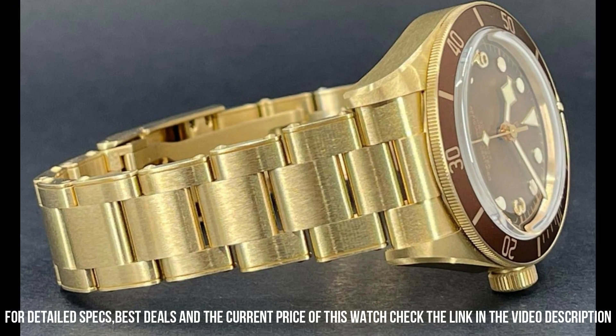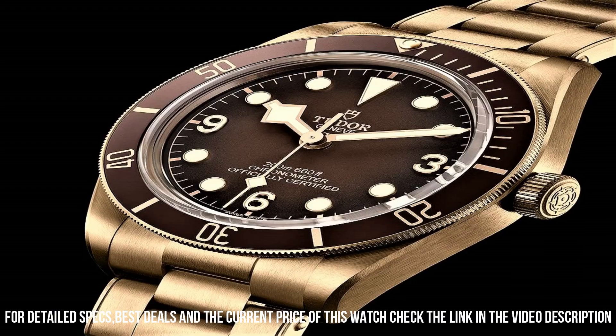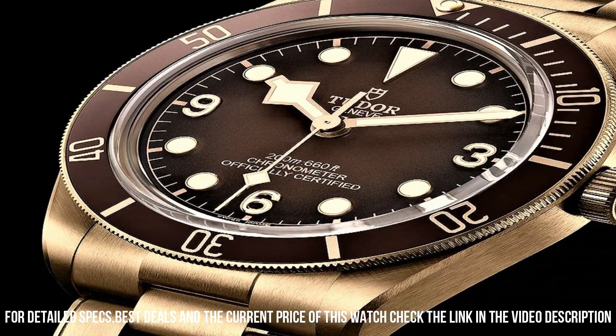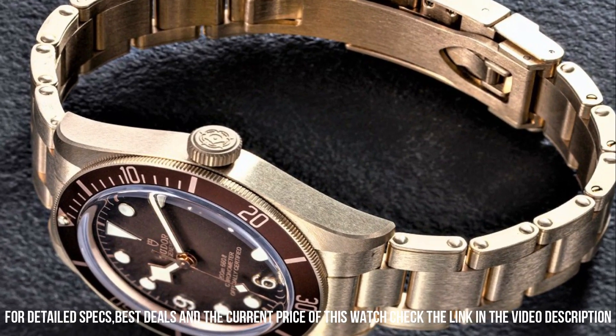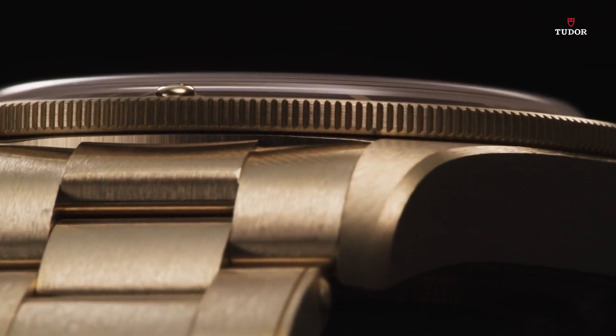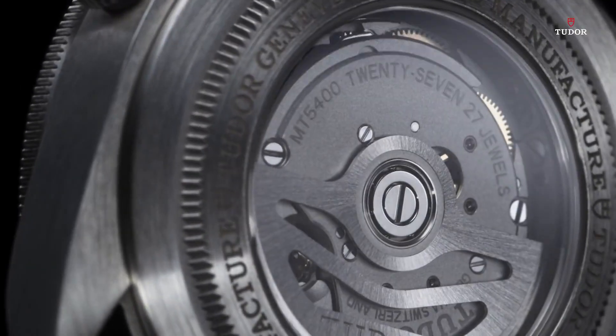Screw-down crown, solid case back. Case size 39mm, case thickness 11.9mm. Deployment clasp. Water-resistant at 200m / 660ft.